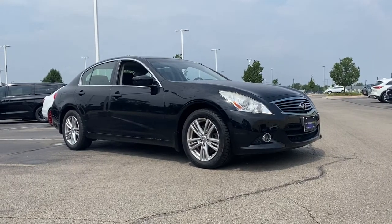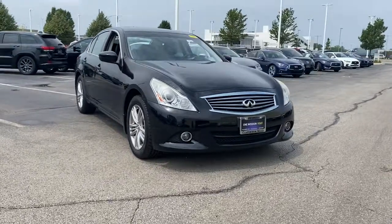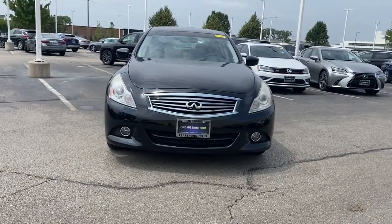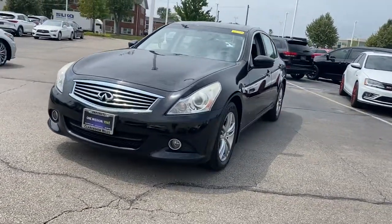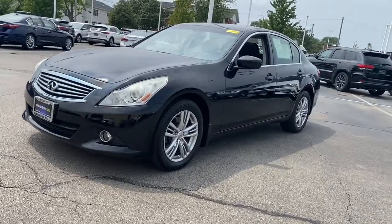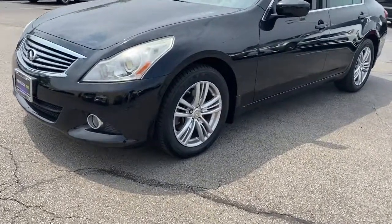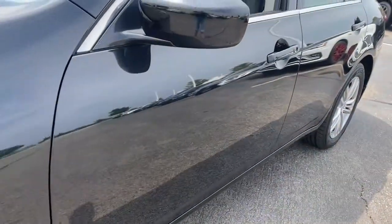Go home happy with the 2013 Infiniti G37. This vehicle still has fewer than 60,000 miles on the clock, so it won't last long. Here's a G37 that delivers satisfying performance, cosseting luxury, advanced safety and infotainment tech, and alluring style. Sport-focused and strikingly elegant, this seductive midsize turns heads wherever it goes.